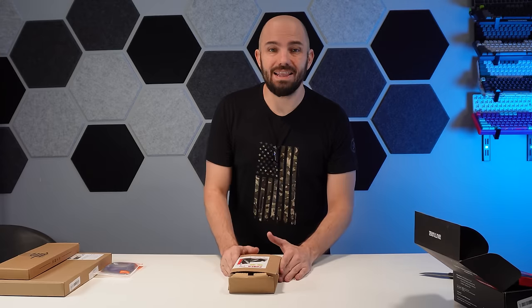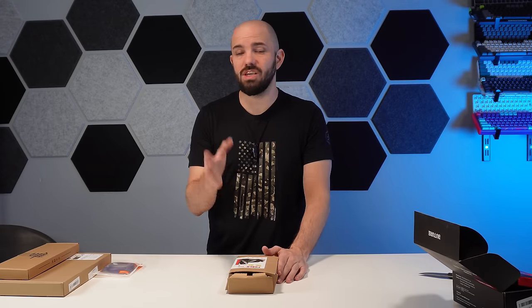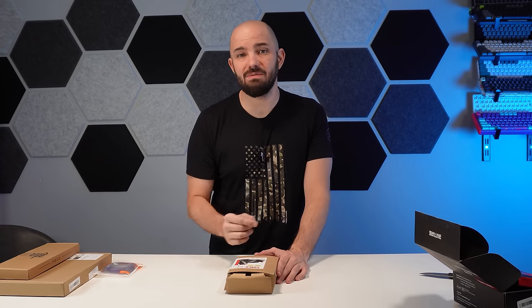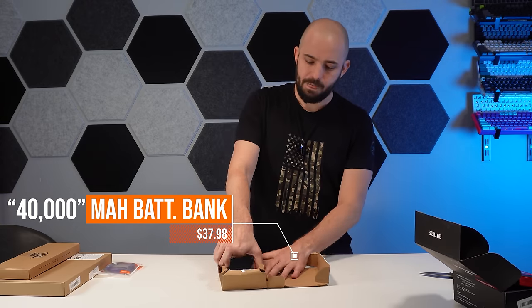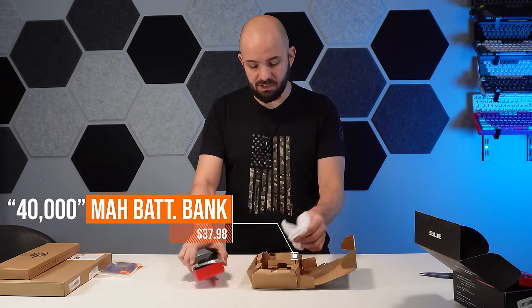Coming up next, we have covered a lot of power banks on this channel. If you guys haven't seen those videos yet, go check them out — a lot of fun, a lot of cool power banks for cheap. Next up, we have ourselves a power bank.